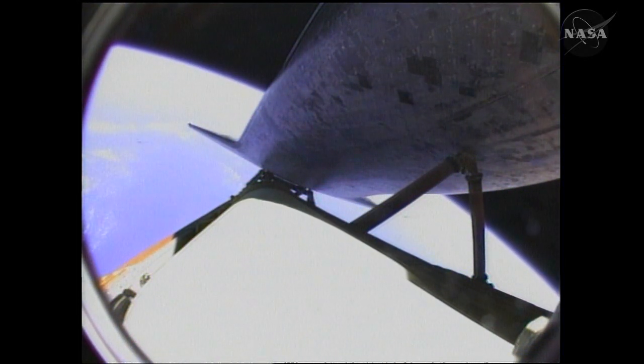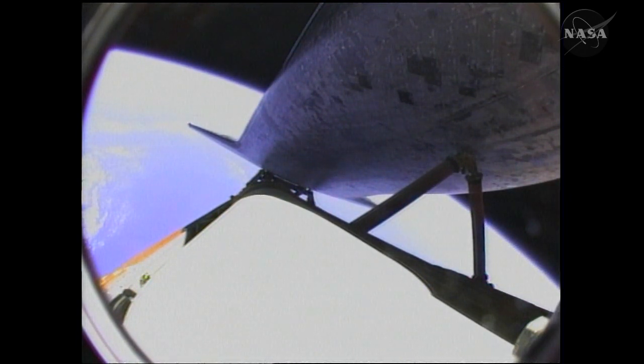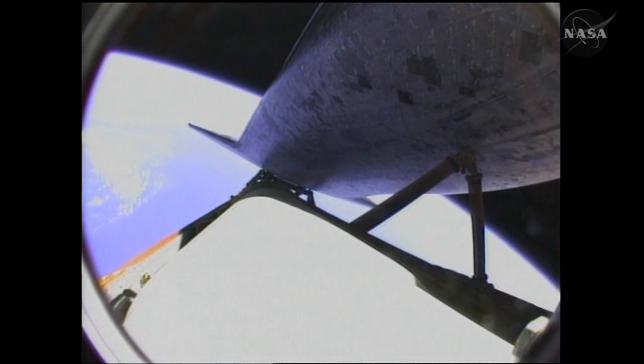We have a nominal shutdown on all three. You will be go for the plus-X, go for the pitch. Atlantis copies nominal shutdown, go for the plus-X, go for the pitch. Good read back. That roll to heads-up provides a good satellite communications link with Atlantis, continuing its travel into space approaching seven minutes into the flight.